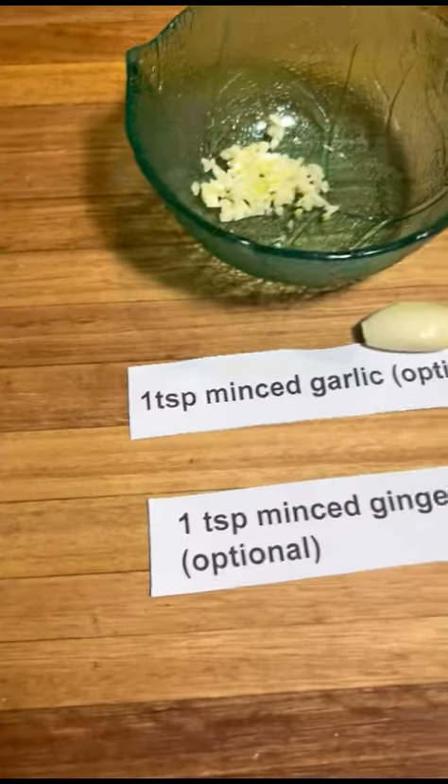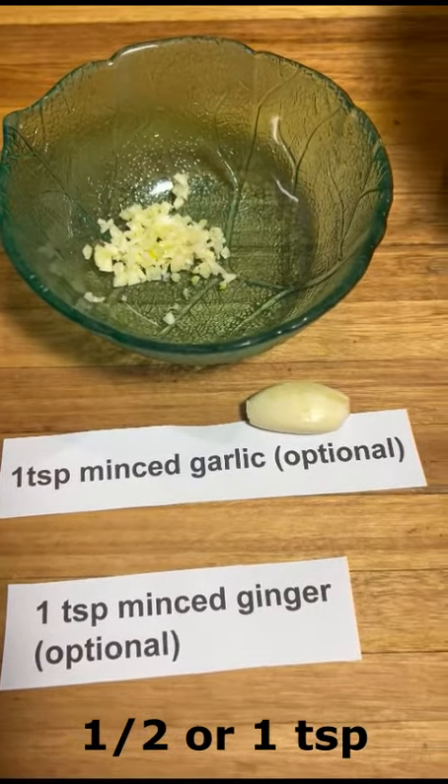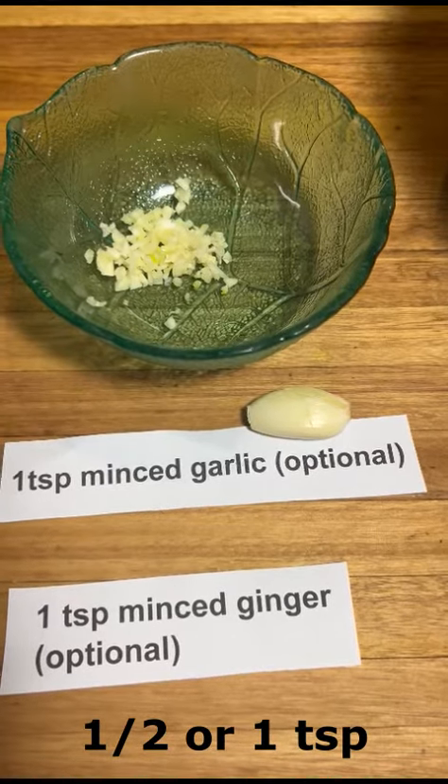Two tablespoons of sugar, half a teaspoon of ginger, and half a teaspoon of garlic. Both ginger and garlic are optional — however I don't add garlic or ginger with a spoon, I add these ingredients with my heart.